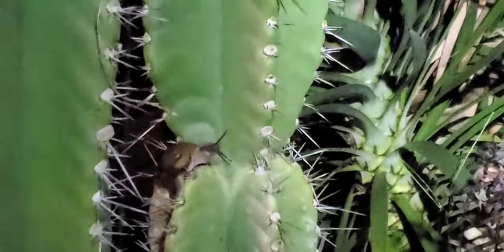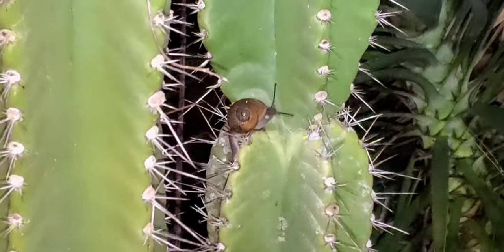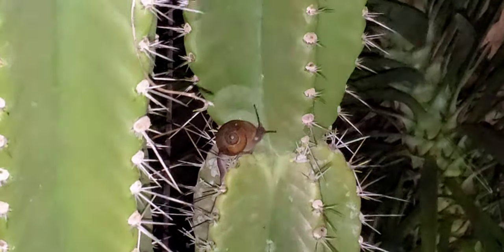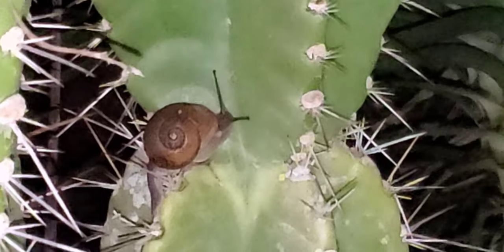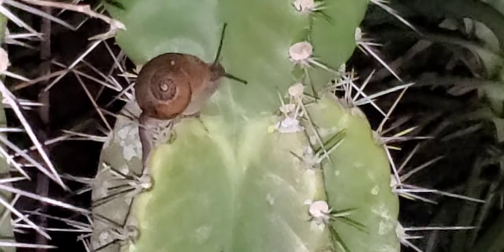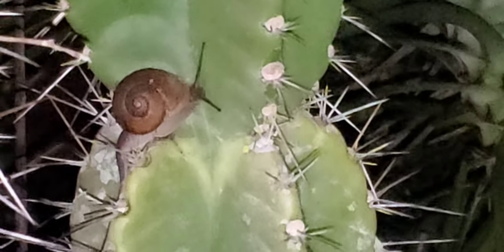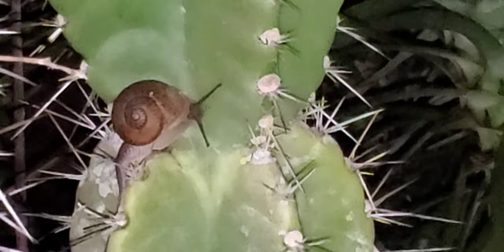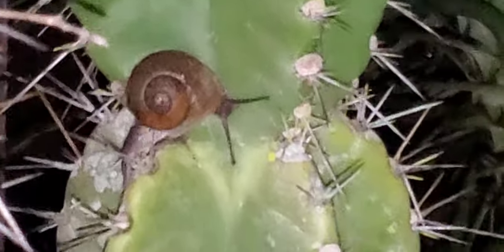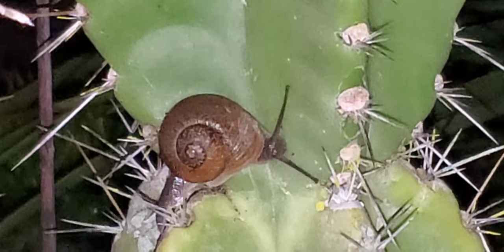Let's see if I can... I'm using a headlamp. Okay, that's a little better. And how did it get past the thorns? I don't know. You can see the thorns here, and it went right by them.